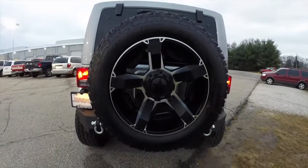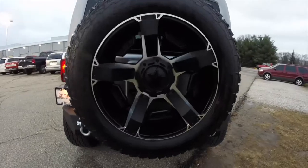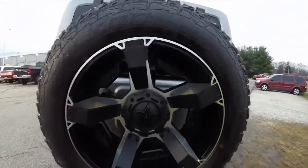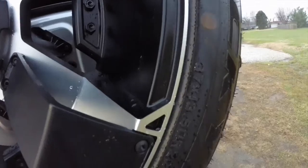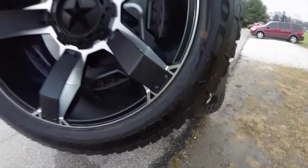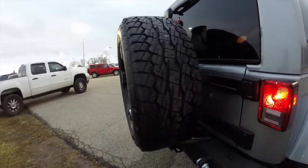It has the XD 811 series wheels and Falcon Rocky Mountain AT3 tires on it. They're 37 by 13 and a half R22 LT tires — they are a good-sized tire, that is for sure.